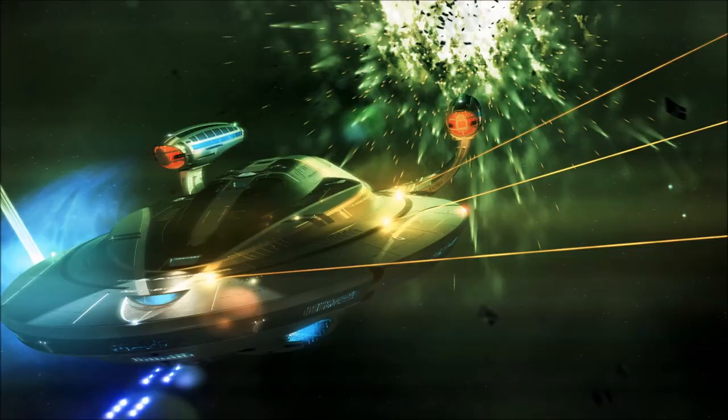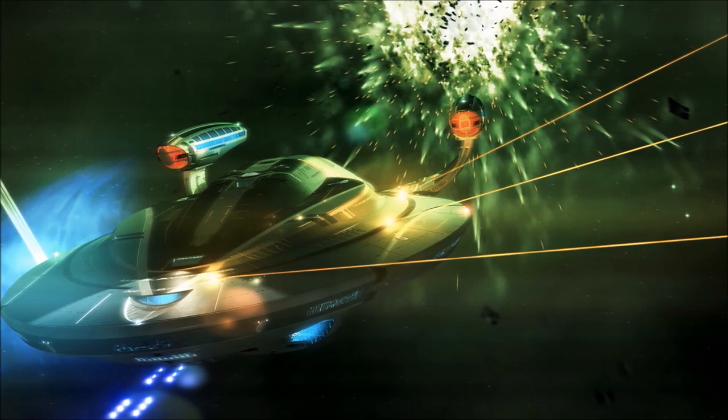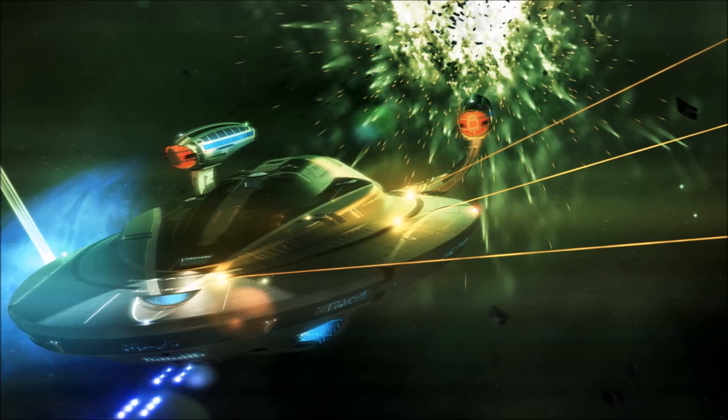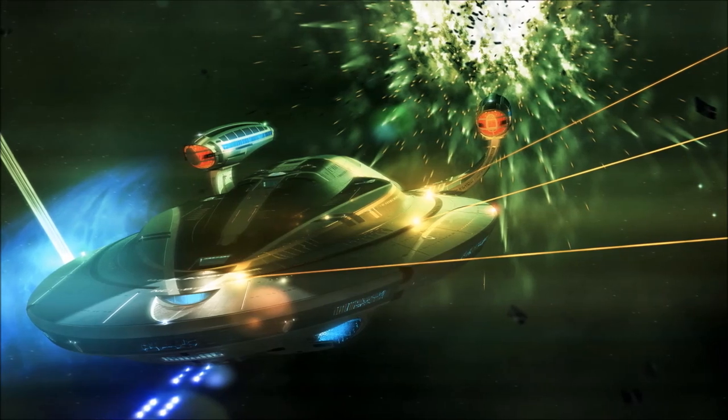In addition to the Vesta's standard complement of phaser arrays and photon tubes, the vessel also carries a pair of prototype Mark XII phaser cannons laid into the ventral saucer section, as well as a complement of quantum warheads, and in some rare instances, transphasic torpedoes.